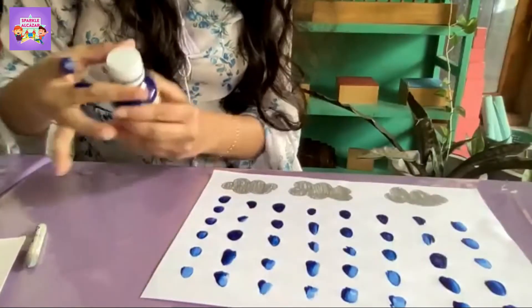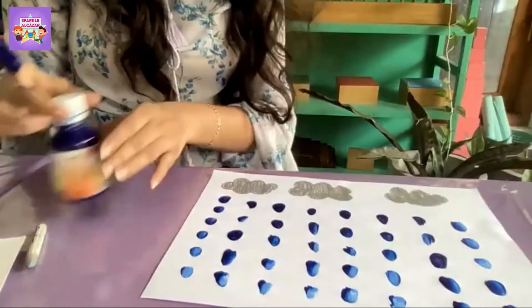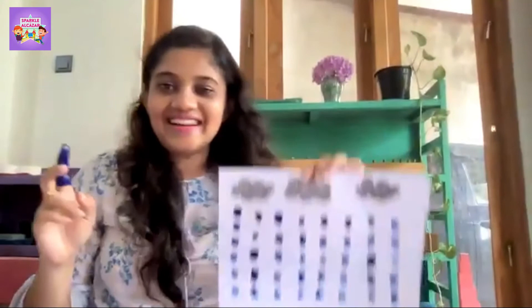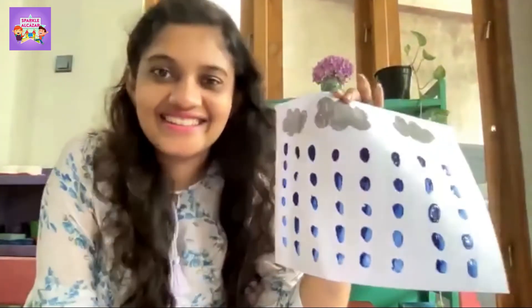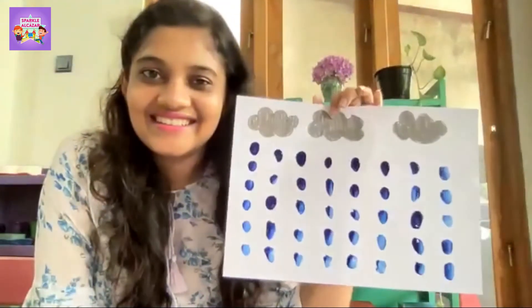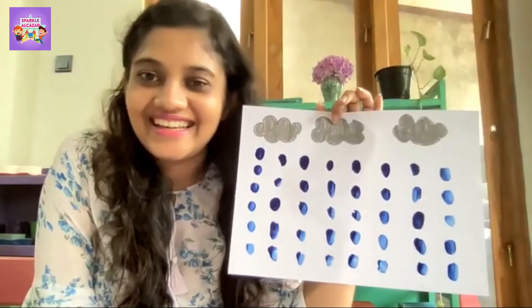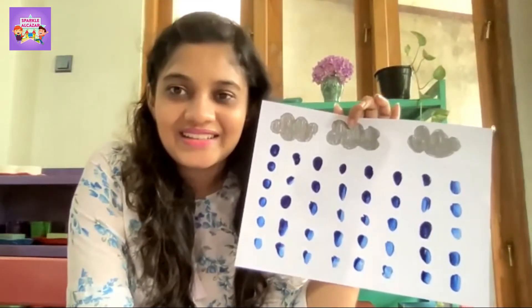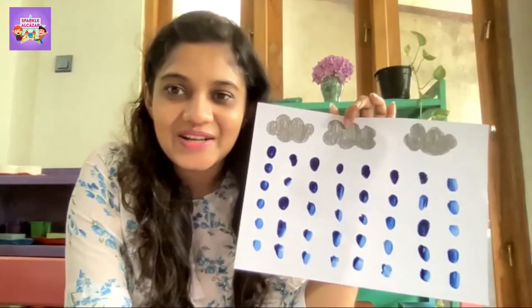After that you can close your paint bottle. Look, you can see a rainbow! Look at my rainy day — this is my rainy day. Do you like this? Show me your book!